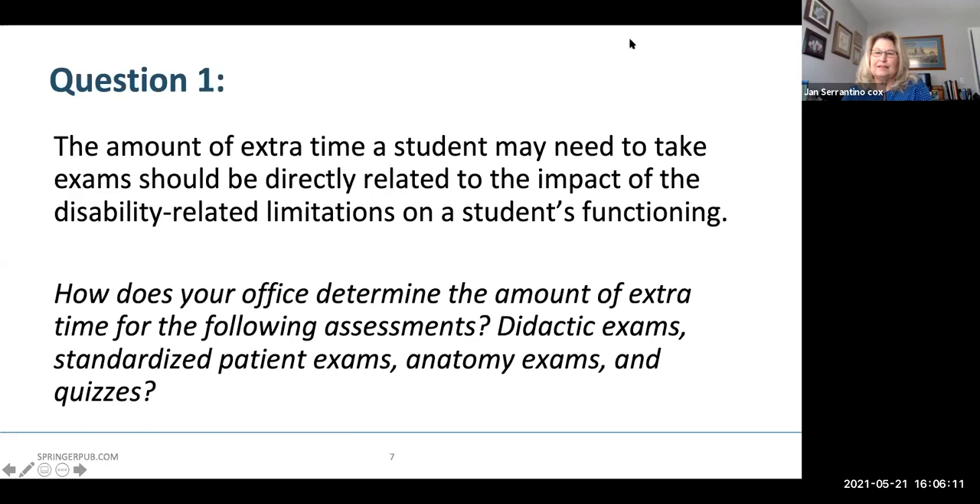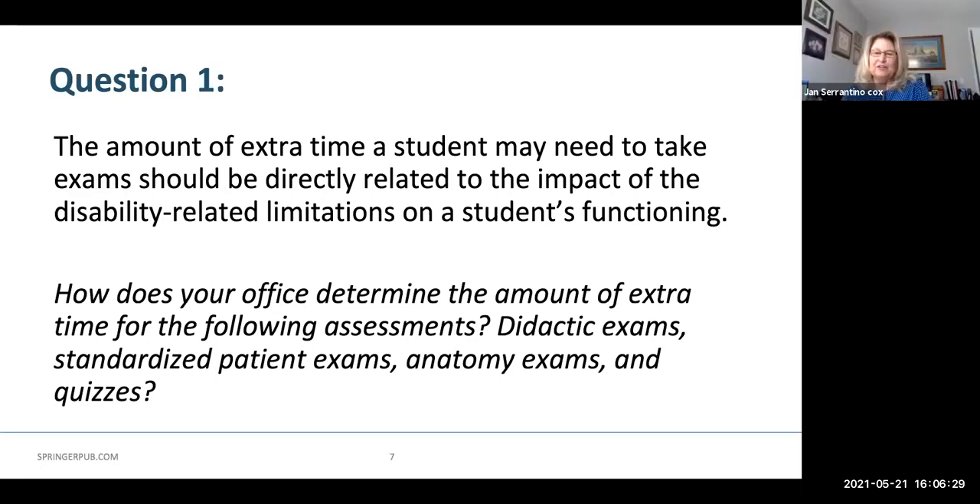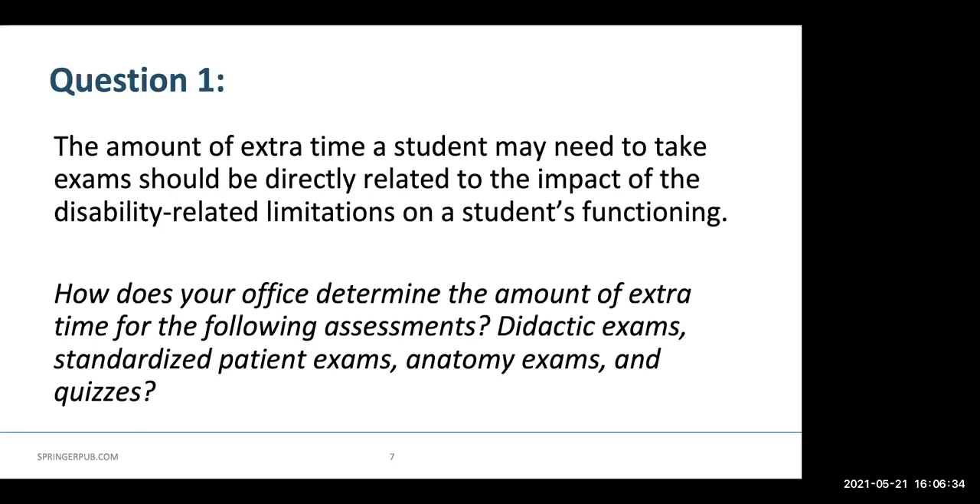We have a raised hand. Hi, this is Laura Volk, one of the Coalition Board members. I think oftentimes it ends up being a standard 1.5 times for written exams, and then if someone seems to need more, it's a conversation, which is problematic. For practical exams such as an OSCE, we look at different components for different tasks and do an activity analysis of the exam, then determine extra time for specific components of those kinds of exams.